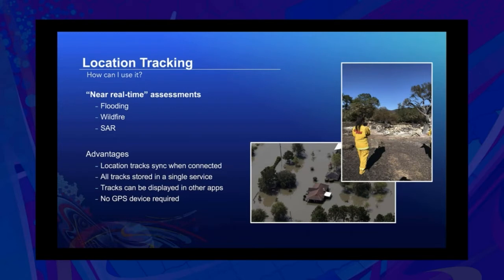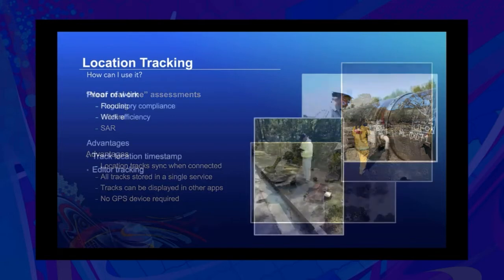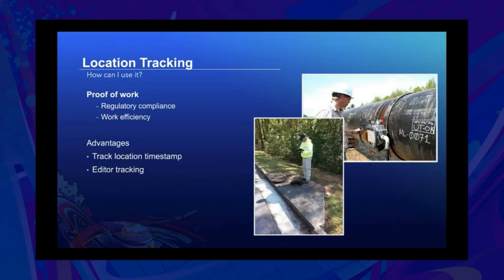Tracks can be displayed in other apps if you're using Tracker, or in Field Maps you can display the tracks on any map you have access to. And there's no GPS device required — it's really just your smartphone. Another common use case is proof of work. Many organizations do pipeline inspections and want their inspectors to be a certain distance away and walk at a certain speed. You can use location tracking data to ensure those requirements are being met. Every point recorded has a timestamp and a user associated with it, so you know who was at a location at any time.